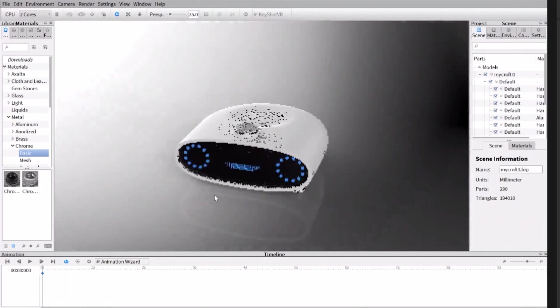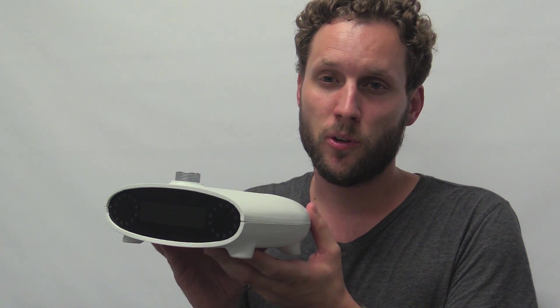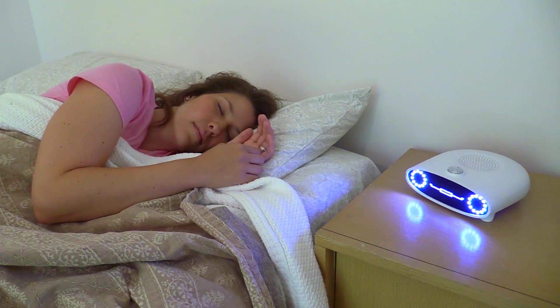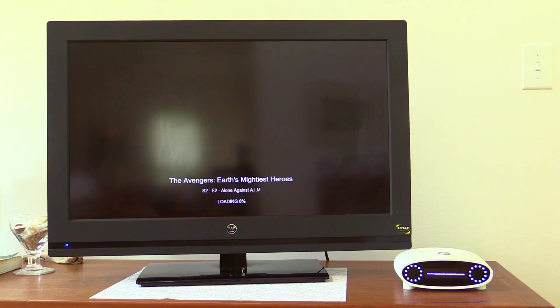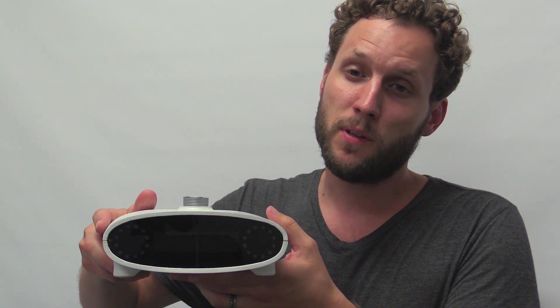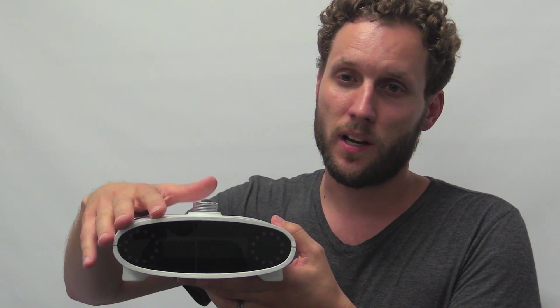After many iterations, we came up with this design here, which is very close to the final design. This is what we used to actually shoot the Mycroft Kickstarter video, and this one is fully functional. It has an LED array display in front that gives feedback to the user. We're going to use that for various different things — timers, clock, etc.